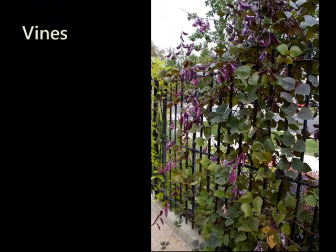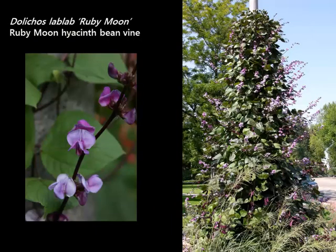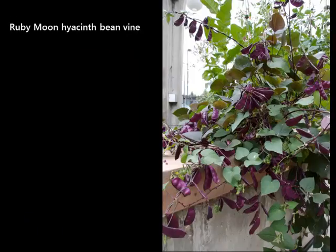We have a few vines in the program, and one is an annual — and we don't often do annuals in Plant Select, but this one is so amazing we couldn't pass it up. It's called Ruby Moon Hyacinth Bean Vine. It blooms lavender-purple flowers and sets those purple seed pods, doing all of this at once while growing about 12 feet tall. It needs some water as an annual but grows fast and is easy to grow. You can collect your own seed, grow them again next year, and share with friends. Look at the color of those pods — that's Ruby Moon.